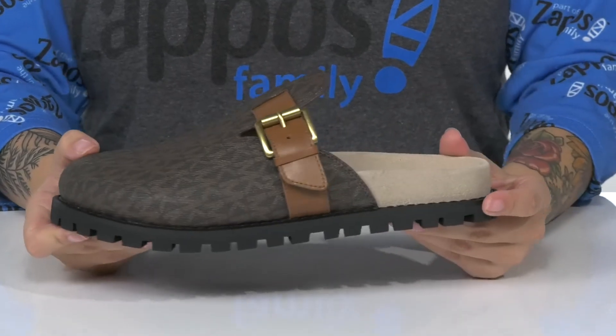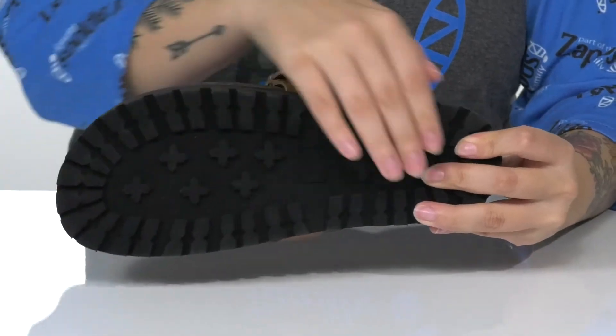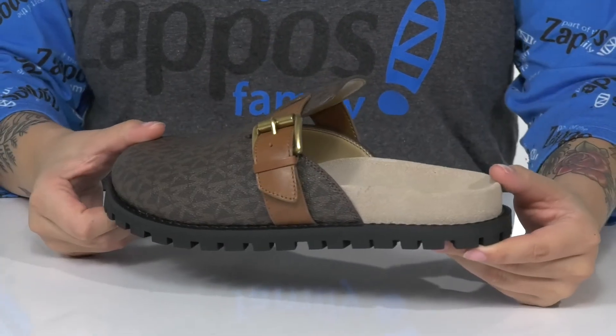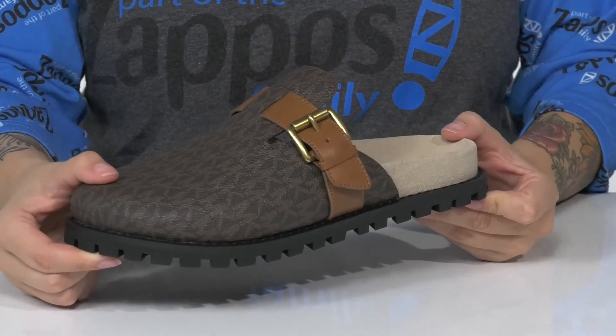These will give you a small boost in height. Underneath there is a flocked outsole that is textured for traction. I think these would pair very well with some flared jeans or some leggings.